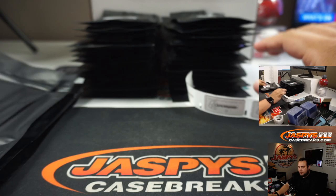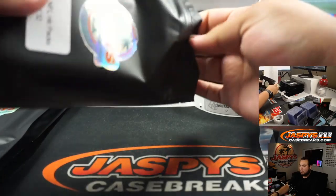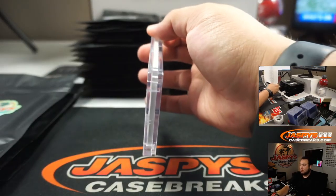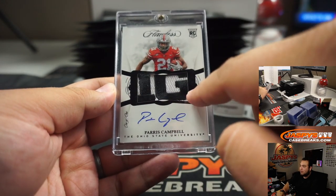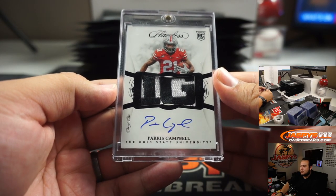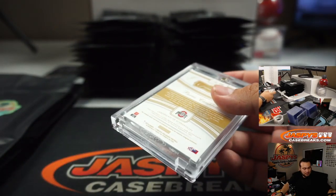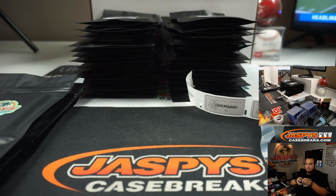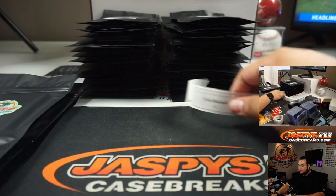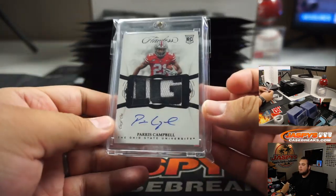Very nice. Next one, 12. Wow, look at this — it's a one of one, looks like the Big 12 or Big 10 patch, Parish Campbell. There you go Chris, you're going to be wide awake now.